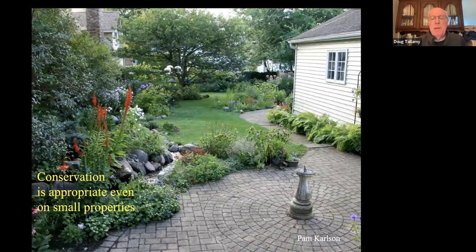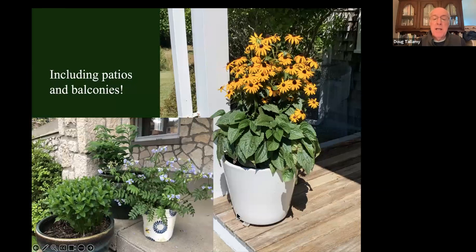We don't want to undervalue our small properties. A lot of people say their property is too small to do any effective conservation — no, it's not. Even the smallest properties can be effective. Pam Carlson's house in Chicago is one-tenth of an acre, not connected to any natural area at all, and she's recorded 125 species of birds that have used her property — landscaped entirely with native plants. And if you have no property at all, container gardening works really well. Put in plants that local bees and migrating monarchs will use — they're very mobile insects and will find them even if you're on the fifth floor of your apartment complex.